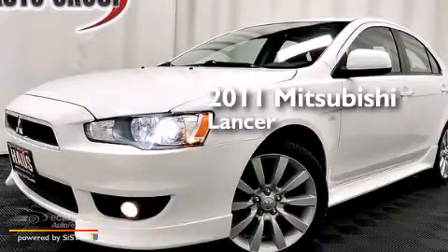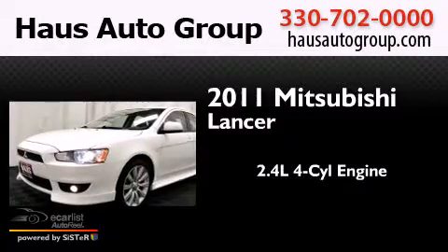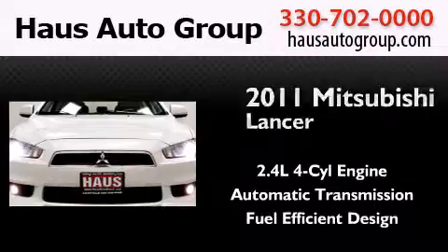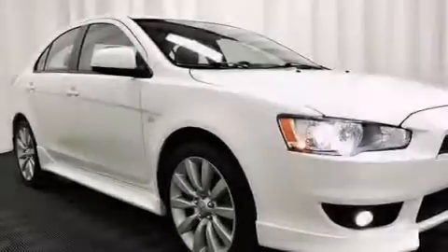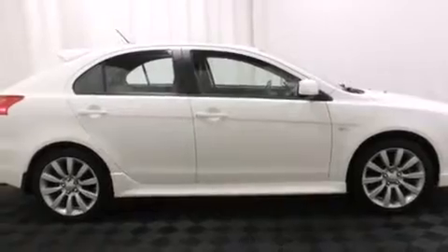This is a 2011 Mitsubishi Lancer. It features a 2.4-liter four-cylinder engine and an automatic transmission. Its top features include a multi-link rear suspension, 18-inch alloy wheels, and traction control and stability control systems.